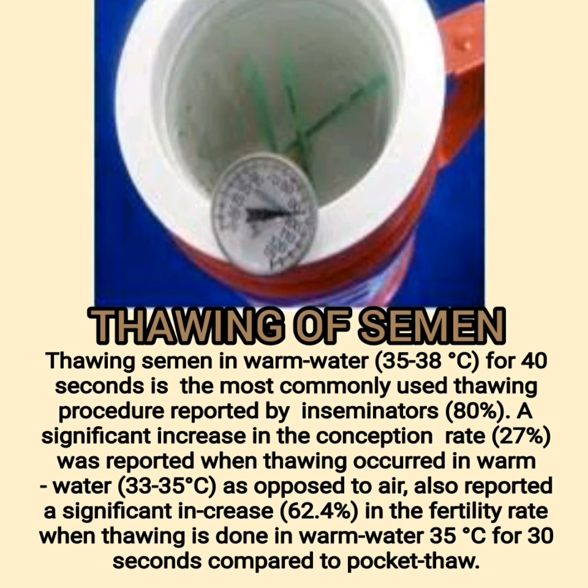Thawing semen in warm water at 35 to 38 degrees Celsius for 40 seconds is the most commonly used thawing procedure reported by inseminators (80%). A significant increase in conception rate (27%) was reported when thawing occurred in warm water at 33 to 35 degrees Celsius as opposed to air. A significant increase of 62.4% in the fertility rate was also reported when thawing is done in warm water at 35 degrees Celsius for 30 seconds compared to pocket thawing.